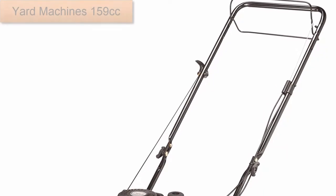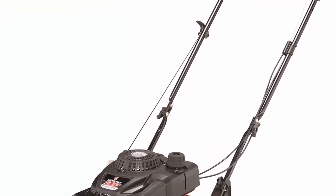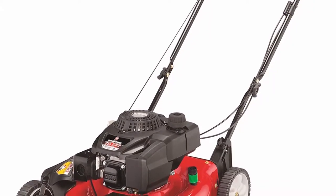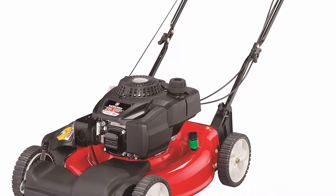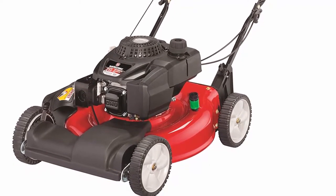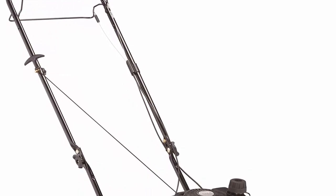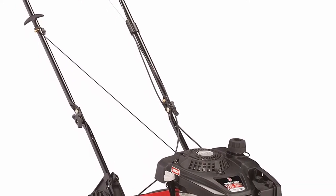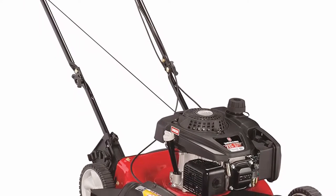Coming at number 1: Yard Machines 159cc. This lawn mower is powered by a strong and durable 159cc engine that provides enough power for quick and easy mowing. This machine is ideal for small and medium-sized yards. The self-propelling feature is provided by a front wheel transmission system. The Yard Machines 159cc comes with a 2-in-1 cutting system along with a 21-inch cutting deck, capable of side discharge and mulching. The cutting deck has dual height adjustment with a cutting range from 1.25 to 3.75 inches. The 8-inch front and rear wheels are designed to perform well on flat terrain as well as hilly surfaces.